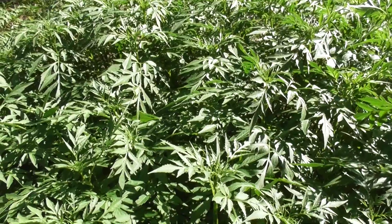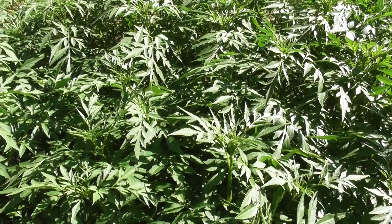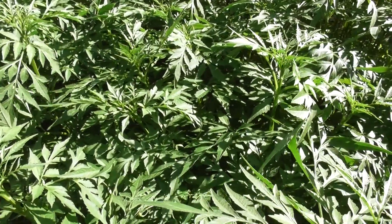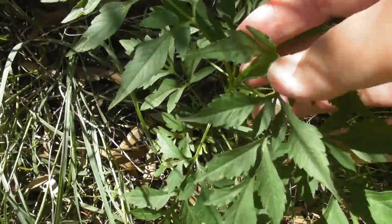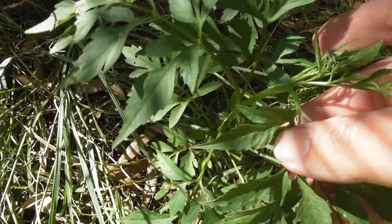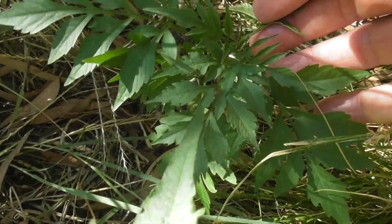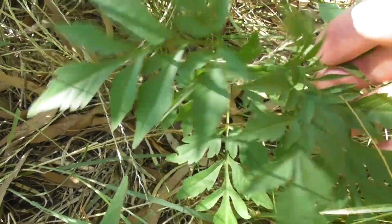We've had two wet summers in a row. That explains why at this time of year there's some lovely green vegetable around. It's all lovely free salad greens or vegetables — free and nutritious.